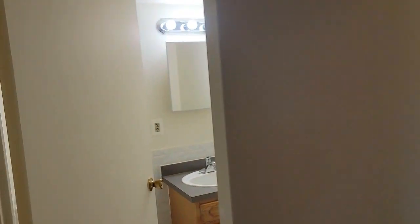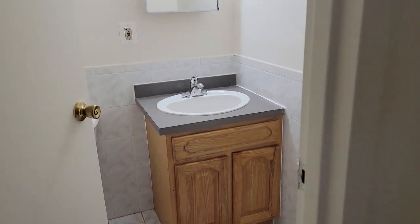The master bedroom has its own half bath. It's not a full bath, but it's nice to have.